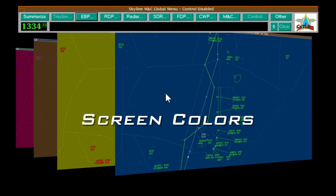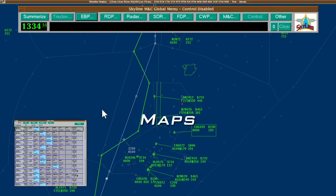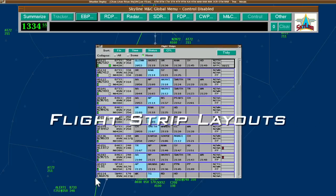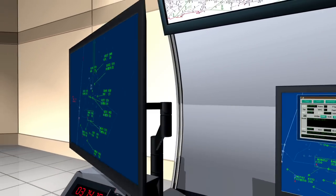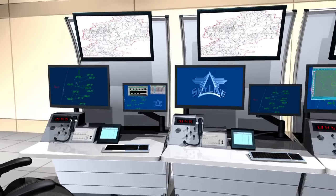Customers can make a broad array of changes to fit unique requirements, ranging from modifications to the graphical user interface displays to the behavior of flight and surveillance data processing functions. Consoles and racks can be installed in a host of configurations, ensuring that both the physical and technical needs are met.